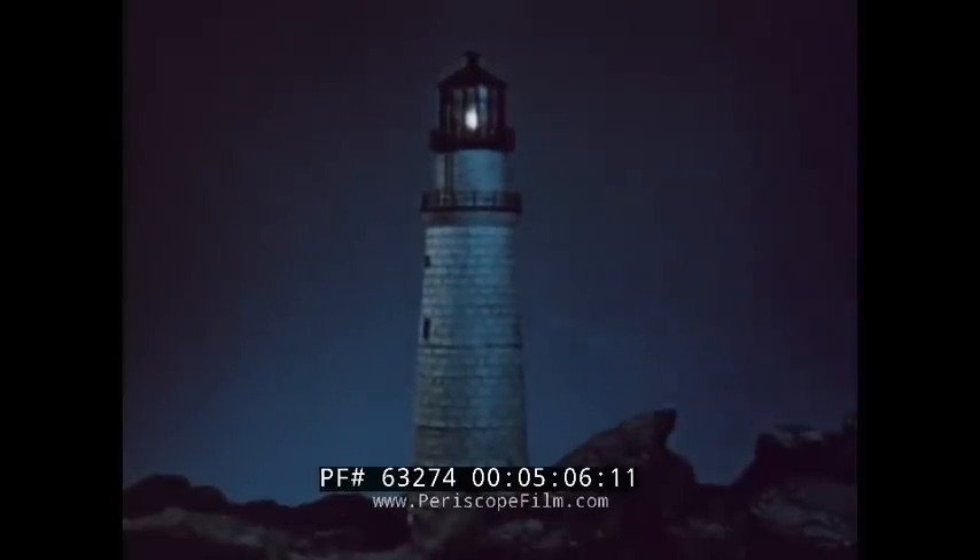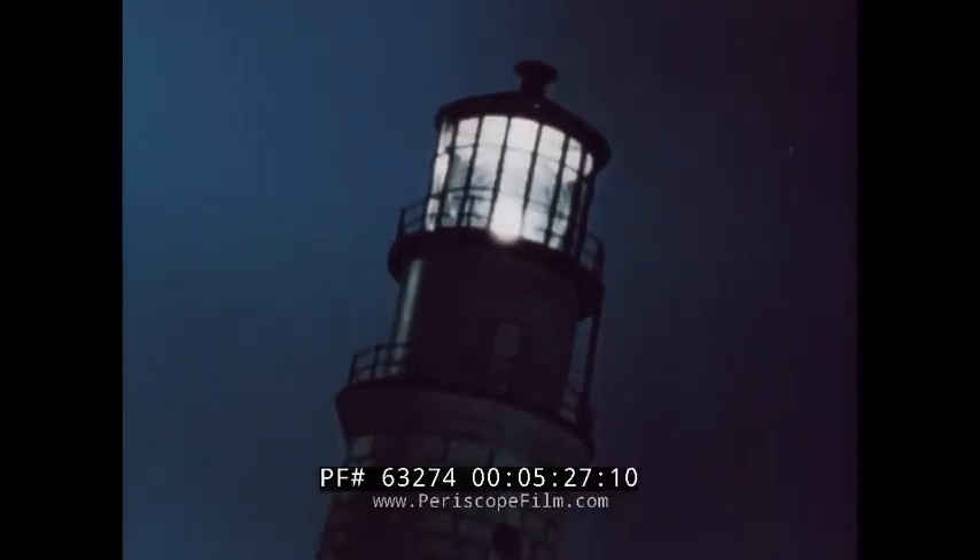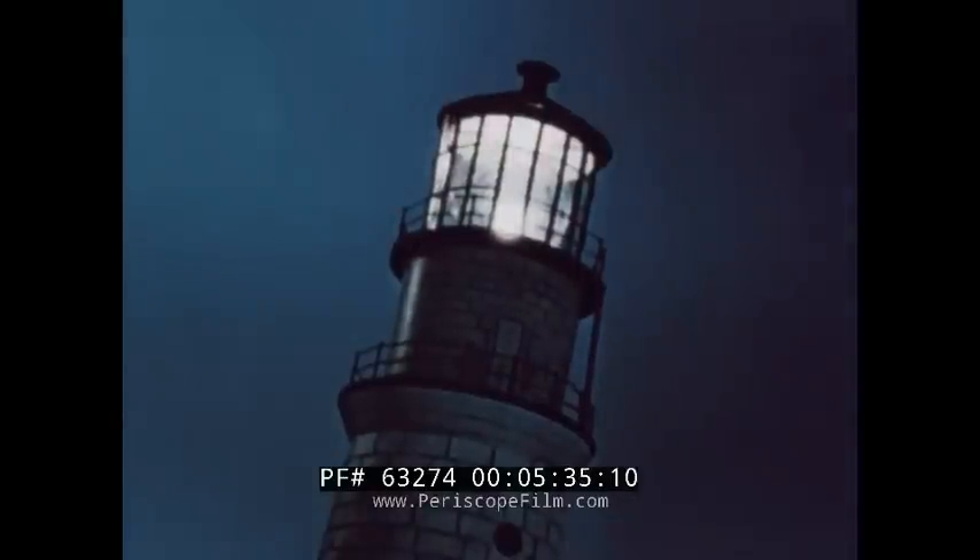Occulting is a steady light that totally eclipses at intervals. Occulting lights differ from flashing lights in this respect: the light periods of occulting lights are equal to or greater than the dark periods, while the light periods of flashing lights are shorter than dark periods. Next, the group occulting type is a steady light totally eclipsed by a group of two or more eclipses. Finally, the alternating light shows an alternation of colors at regular periods.